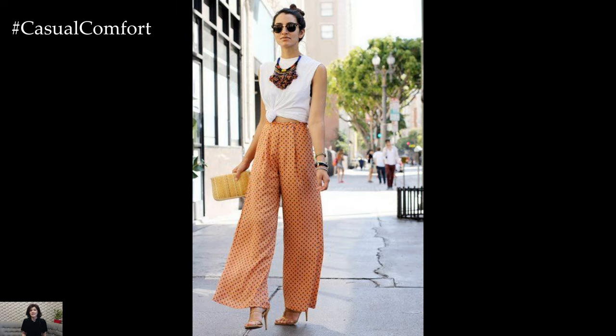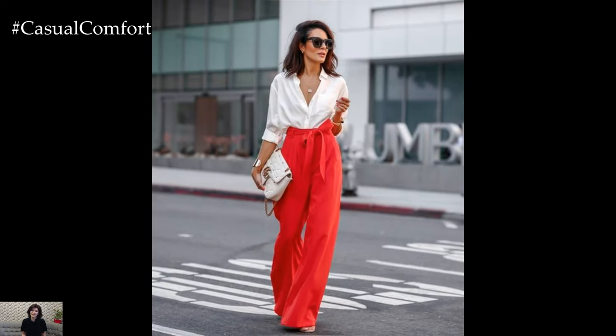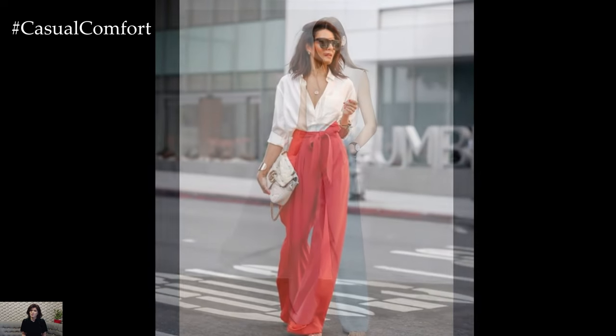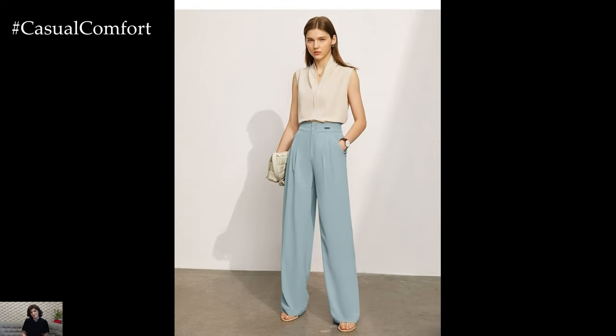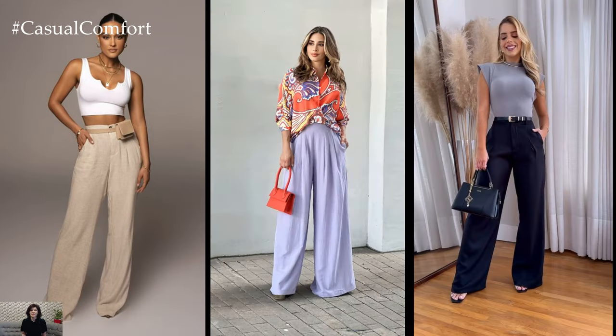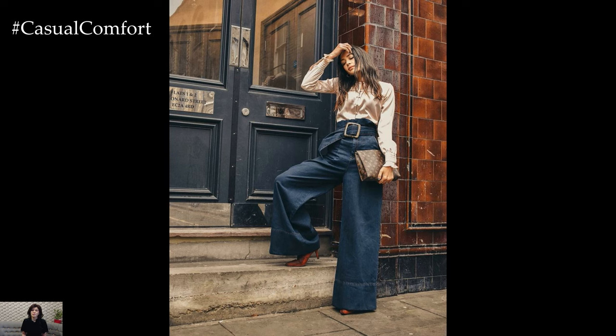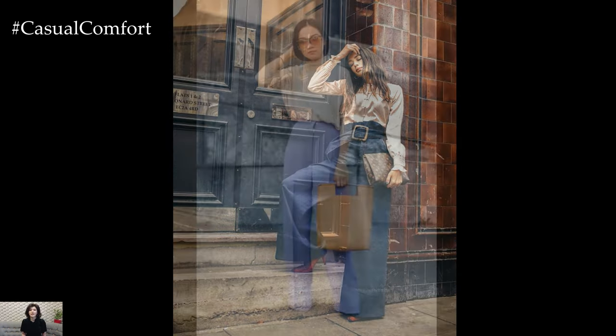One of the defining features of Palazzo pants is their wide-legged design, which flows gracefully from the waist down to the ankles. This generous cut not only offers maximum comfort but also creates a sense of movement and fluidity, making them perfect for both casual and formal occasions. Whether you're lounging at home or attending a cocktail party, Palazzo pants effortlessly blend comfort with sophistication.